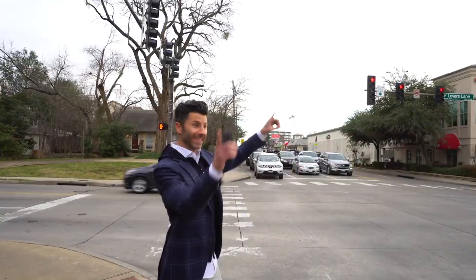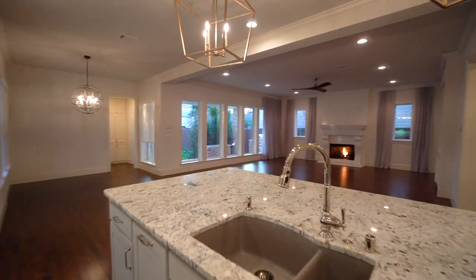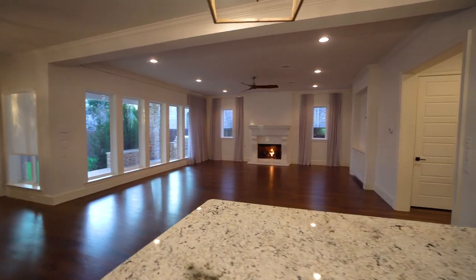It's the perfect family home if you place higher priority on a new open floor plan with contemporary finish-out in an ideal location in the heart of HP.